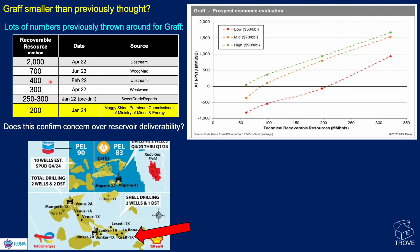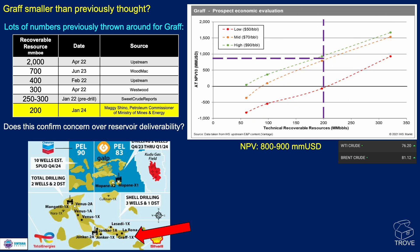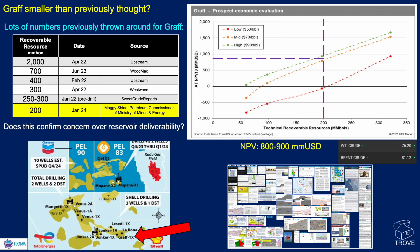An IHS Markit publication looked at the prospect economic evaluation for Graf, giving a range of technical resources on the x-axis and after-tax net present value at a 10% discount in millions of US dollars. Looking at the current oil price, for a 200 million barrel resource size, if their economic evaluation was valid, we're looking at the order of 800 to 900 million US dollars of net present value. So has Graf got smaller? Perhaps, but it's still a great size and still very economic if it moves forward. All of this information and more is available in the Trove entry if you subscribe to our Trove database.